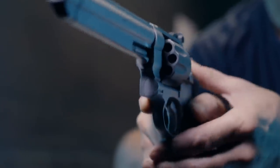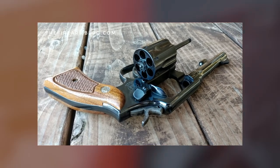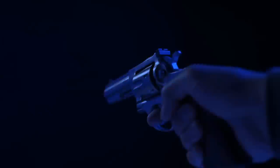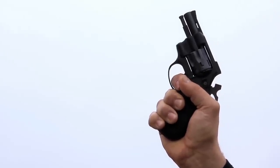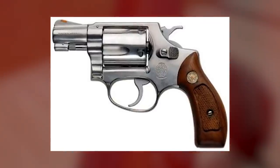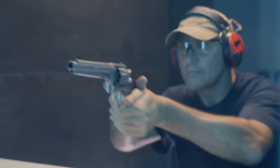Smith & Wesson made its first revolver in 1857 and never looked back. The Model 10 has been the anchor of the S&W product line since 1899. Also known as the Military and Police model, the Model 10 fires .38 caliber rounds through a 4-inch barrel. Smaller models known as J-frame revolvers are also popular. Smith & Wesson introduced the first J-frame — the Model 36 or Chief Special — in 1950. These guns are some of the most recognizable in the history of firearms.